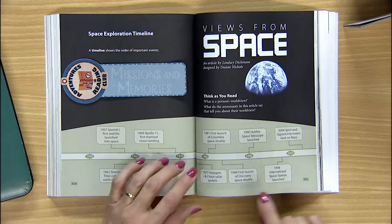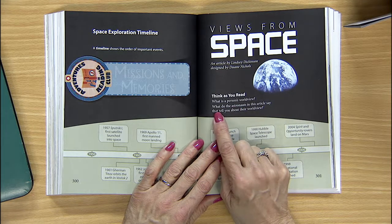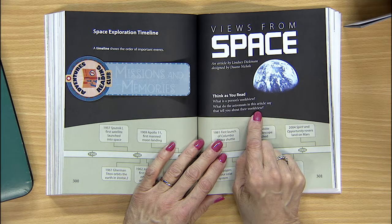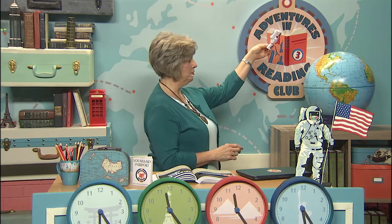But this isn't just about the facts of space exploration. Look at the think-as-you-read questions: what are we thinking about today? What is a person's worldview? What do you think the astronauts in this article say that tells you about their worldview? Is it your view of the Earth? Or is it just looking around at the world? Is it an astronaut's view from outer space?